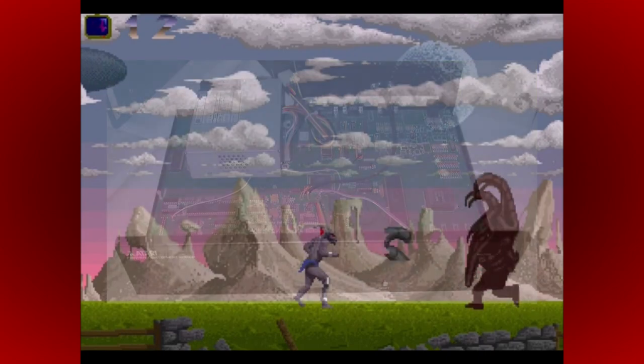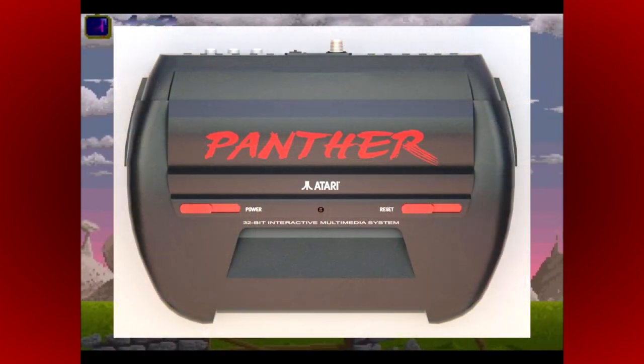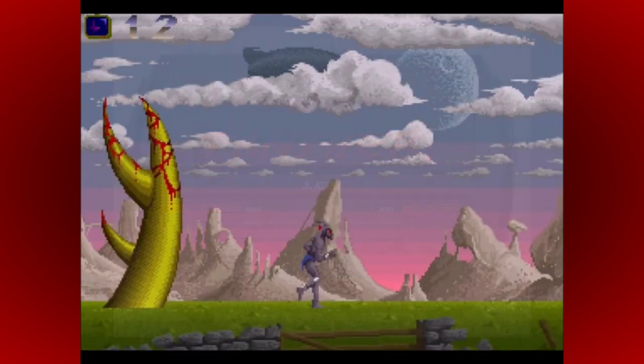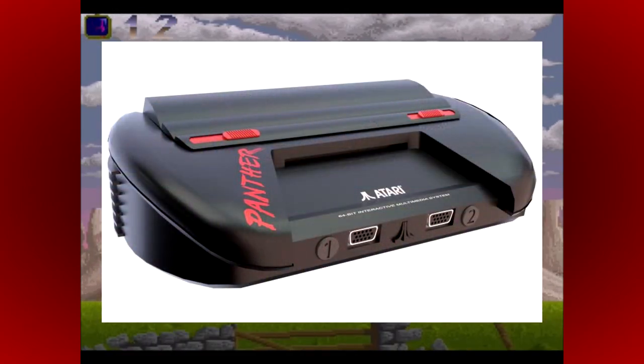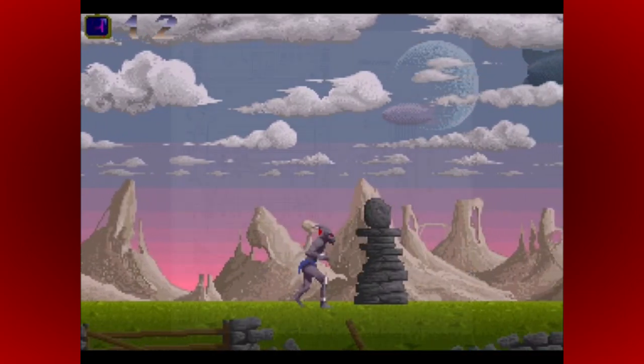I want to quickly mention that an image of what the Atari Panther would have looked like has been widely circulated across various videos and articles — the one you can see on screen right now. This is nothing more than a fan-made mock-up. However, it was based on Atari's own official design documents, so it isn't total fantasy.